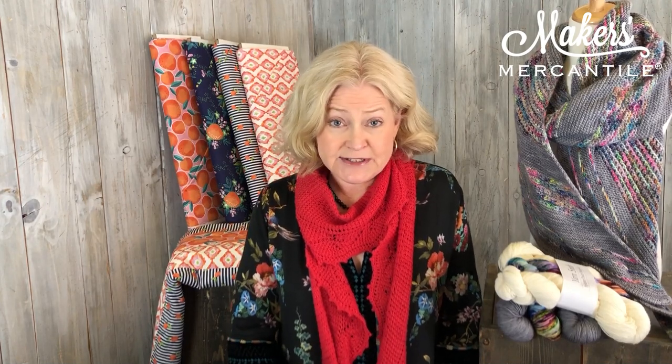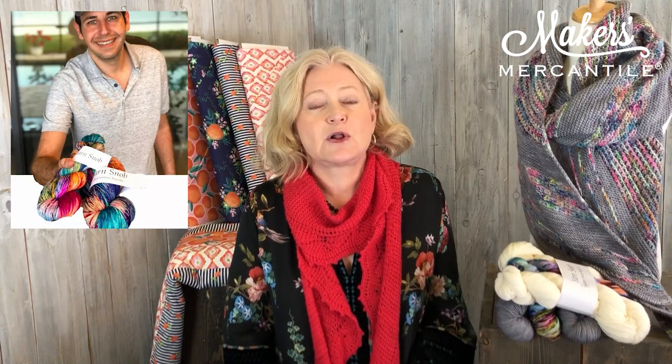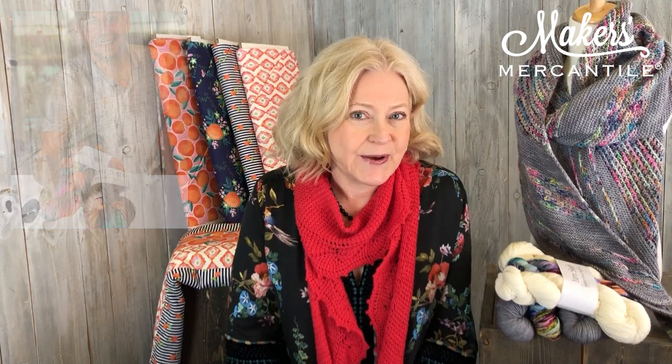Item number one: we received a large shipment in from Yarn Snob. If you're not familiar with Yarn Snob, the brain behind it — the artisan — is actually Keith Leonard, also the same person who's behind Knits All Done. He's an excellent teacher, has an excellent sense of color, and his yarns are absolutely beautiful. So let's see what we got in.